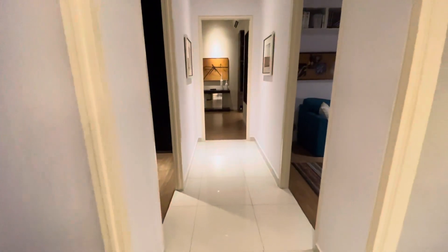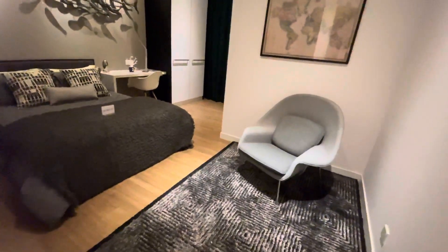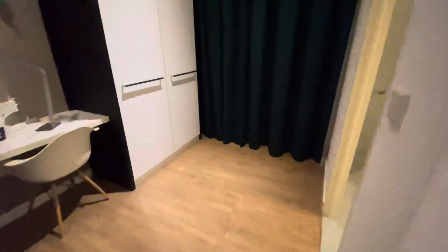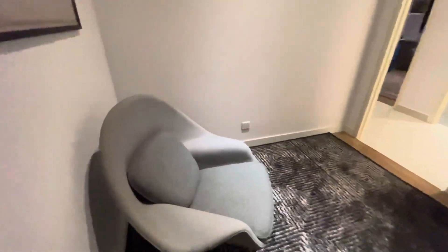So this will be the corridor — there are one, two, three and four bedrooms. Let's see the second bedroom, the medium room. This one comes with an attached bathroom, very nice.